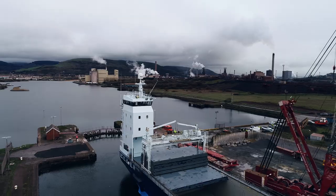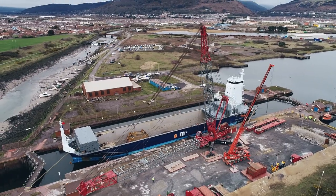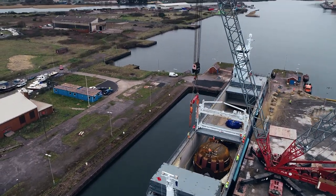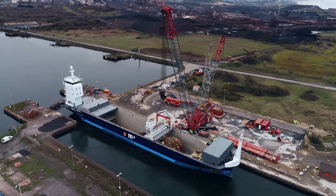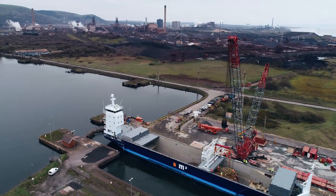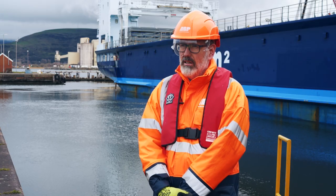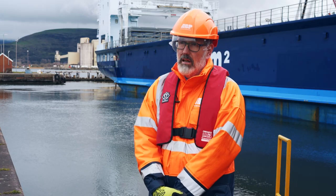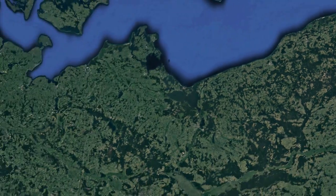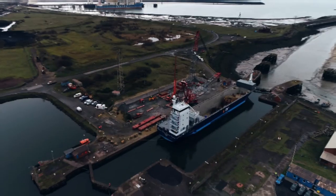This is a project that's a culmination of two years' work for Tata and about six months' work for ABP and Tata and her partners. We're here before the first lift — 430 tons — which is a significant lift for the quayside here. The converter was manufactured in Gdansk in Poland and it's been shipped over, and we see it here today ready to be offloaded.